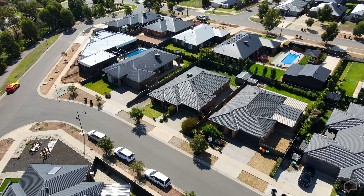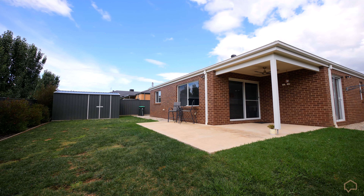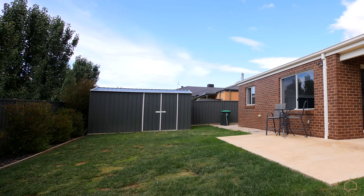Outside, the rear of the home is open and easy to maintain with a grass yard and a three by six meter shed.